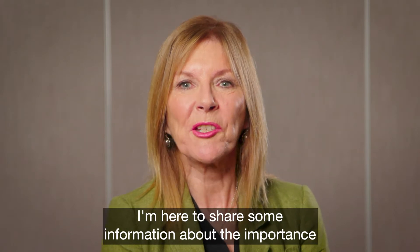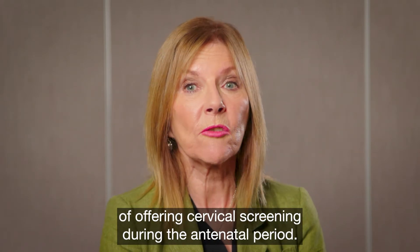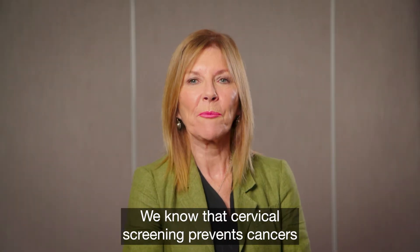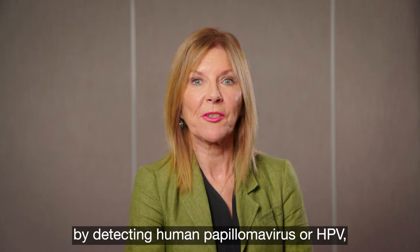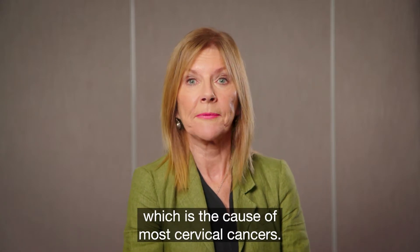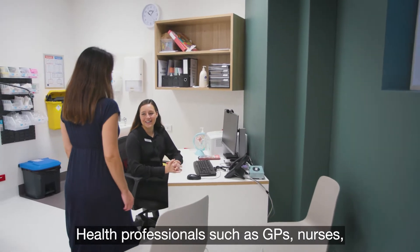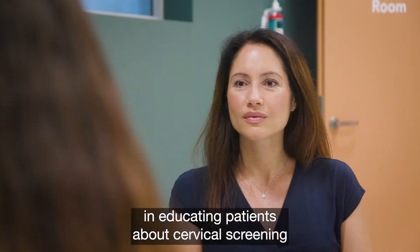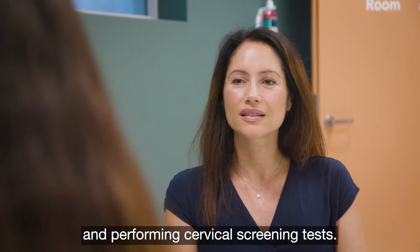I'm here to share some information about the importance of offering cervical screening during the antenatal period. We know that cervical screening prevents cancers by detecting human papillomavirus or HPV, which is the cause of most cervical cancers. Health professionals such as GPs, nurses and midwives play a crucial role in educating patients about cervical screening and performing cervical screening tests.